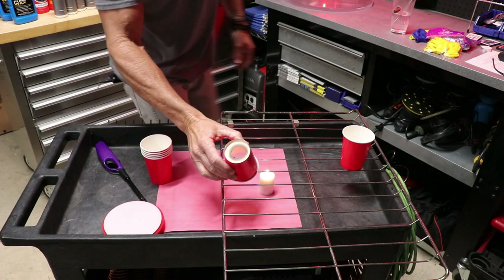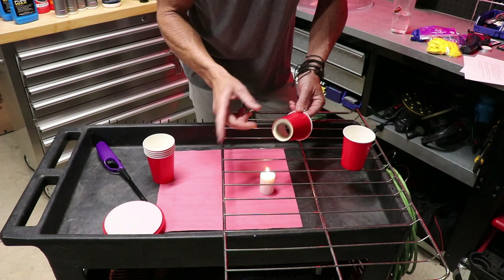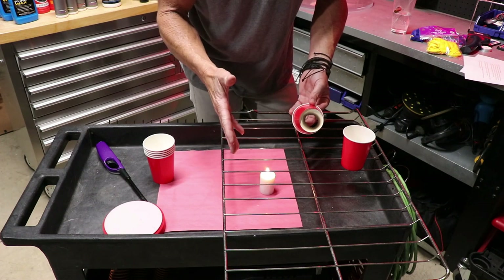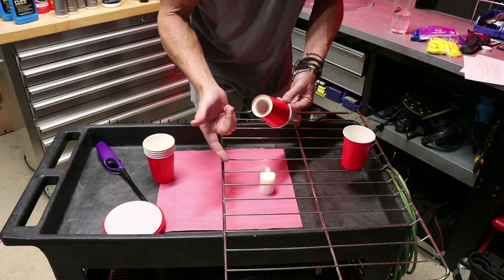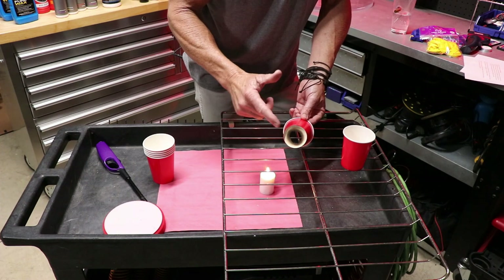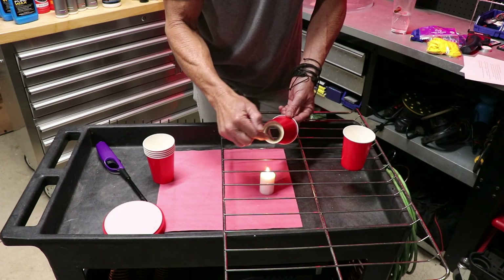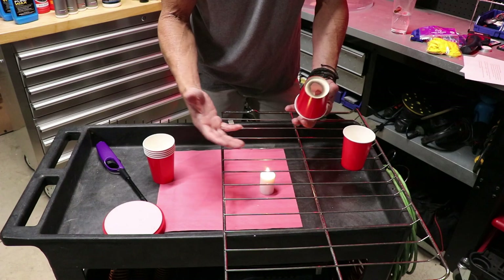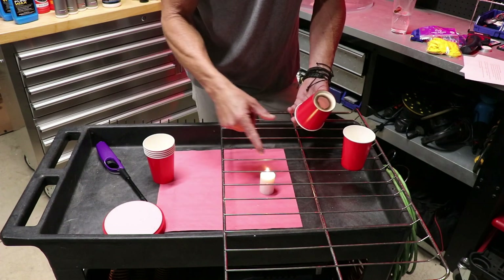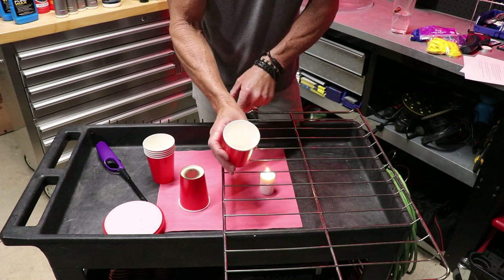I just burnt a hole in the bottom of this cup because it reached the ignition point. According to the internet and the research I did, the ignition point for paper is 451 degrees Fahrenheit, 233 degrees Celsius. That is the point at which something combustible will ignite and flame up when exposed to air and a heat source.